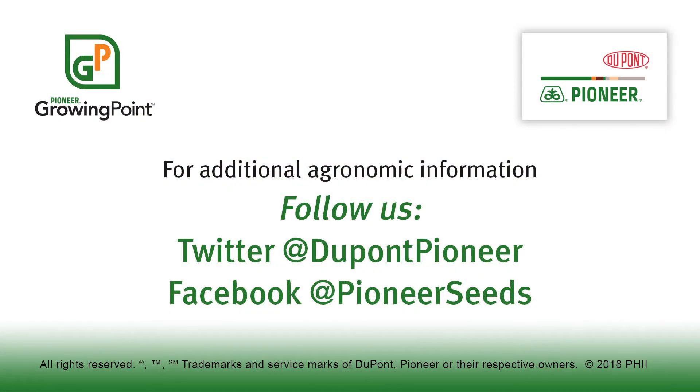That concludes this Pioneer Growing Point agronomy video podcast. Visit our page on pioneer.com and follow us on Twitter and Facebook at Pioneer for more agronomy insights.